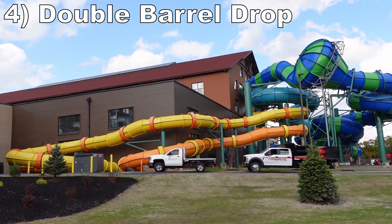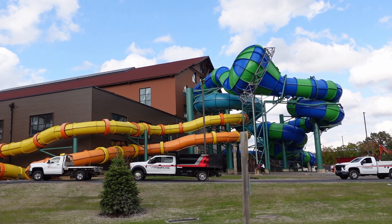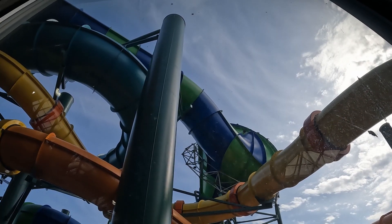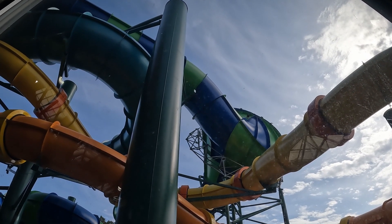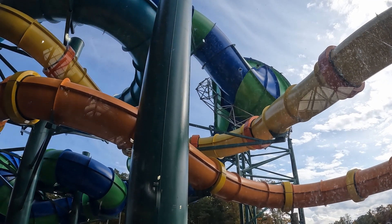Number 4 is Double Barrel Drop, an enclosed mini funnel slide that feels like a more extreme version of Slidewinder. You get little pops of airtime dropping into the funnels, and the side-to-side action is more turbulent, especially with the lack of light.